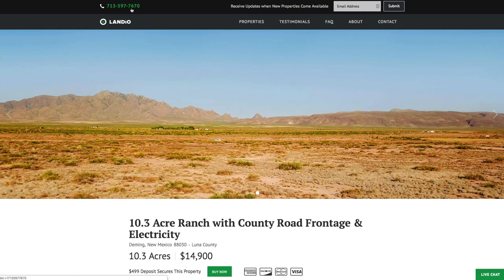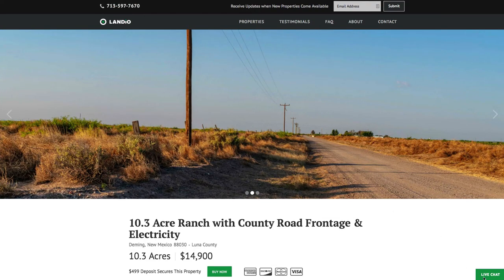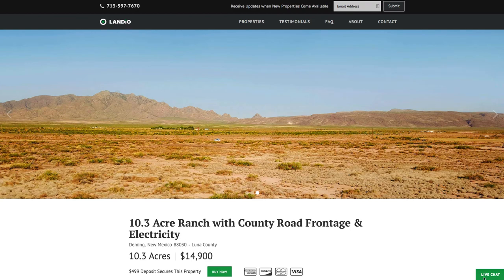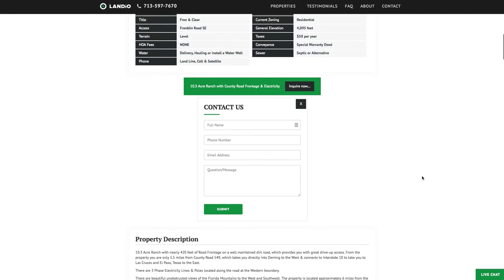If you have any questions, our phone number is on the top of every page of our website: 713-597-7670. That number also receives text messages. We also have a live chat feature on our website where you can communicate with us in real time. If we're not available, please send us a message and we'll respond at our next availability. You can also fill out the contact form on our website or send us an email directly at hello@landio.com.